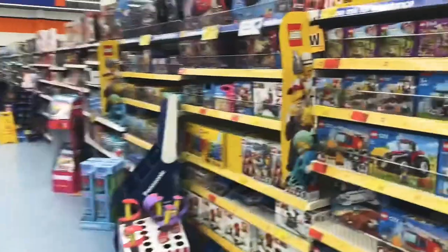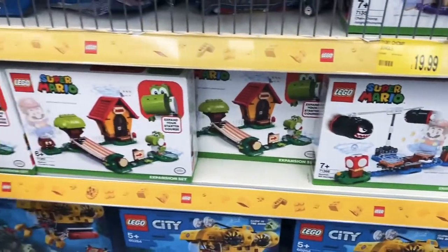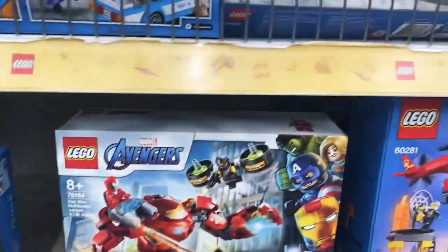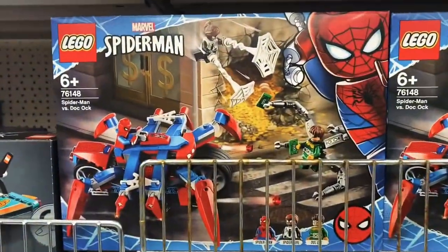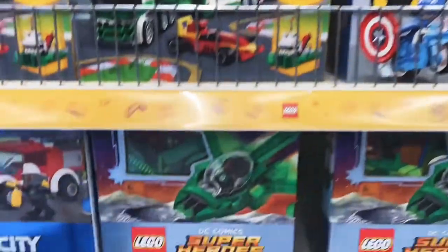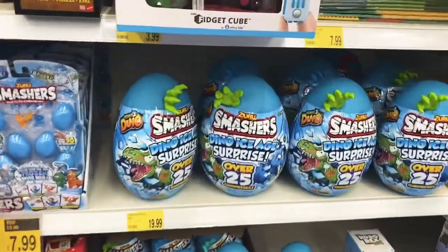We found the first toy section. This is all the Lego — there's Avengers Lego, Super Mario on the bottom, and Harry Potter Lego as well if you're into that. There's a lot of Lego stuff in here. I've never really been into Lego myself, but I can imagine it being relaxing and you can get some cool figures out of them — look at that little hand!